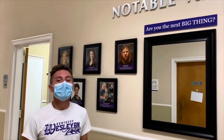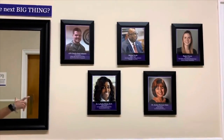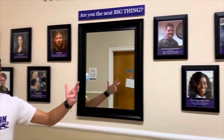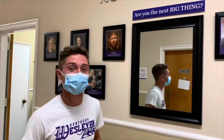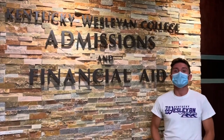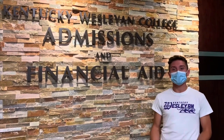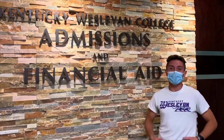Concluding our tour, we have our notable alumni wall — these are alumni that are currently doing great things within their careers of choice, from internal medicine to special operations. We also have alumni that work in Hawaii with animals and are even actors. You can see that your possibilities here at Kentucky Wesleyan College are endless — so go ahead and ask yourself, are you the next big thing? This concludes our virtual tour. We would love to see you all in person, so schedule a visit at kwc.edu. I may even be your student ambassador.